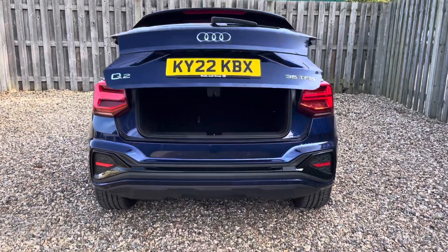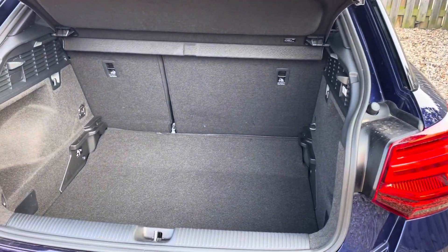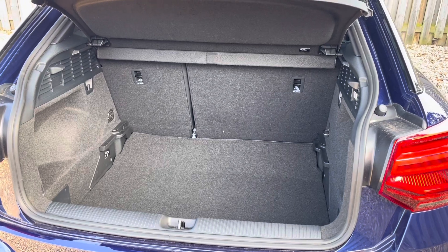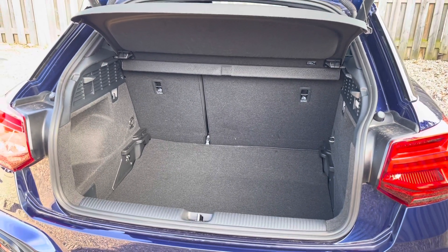The vehicle's power operated tailgate ensures that the boot is extremely easy to open and close and provides a spacious 405 litre capacity. However, pop the rear seats down and this is increased to a massive 1050 litre luggage compartment capacity.